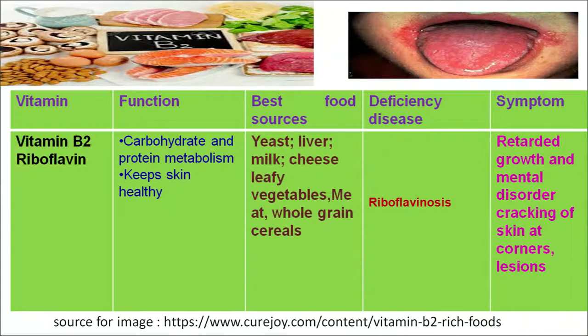Vitamin B2 is known as riboflavin. Riboflavin plays an important role in carbohydrate and protein metabolism in our body and its role is to keep our skin healthy. We can get vitamin B2 from both animal and plant sources such as meat, cheese, yeast, liver, whole grain cereals, legumes, etc. If we don't take an adequate amount of vitamin B2, we will suffer from ariboflavinosis. This can be recognized by symptoms such as retarded growth, mental disorders, and cracking at the corners of the mouth or lesions.